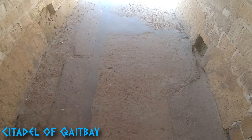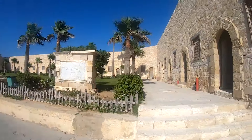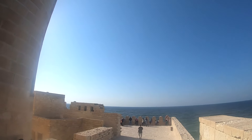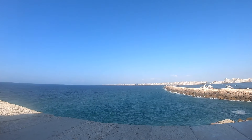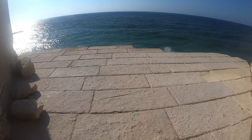The Citadel of Qaitbay was built in 1477 for naval defense. This citadel is actually built on the same location that the Lighthouse of Alexandria stood before collapsing from an earthquake in 1323 AD. The remnants of the great lighthouse are still underwater just off the edge of this cove.